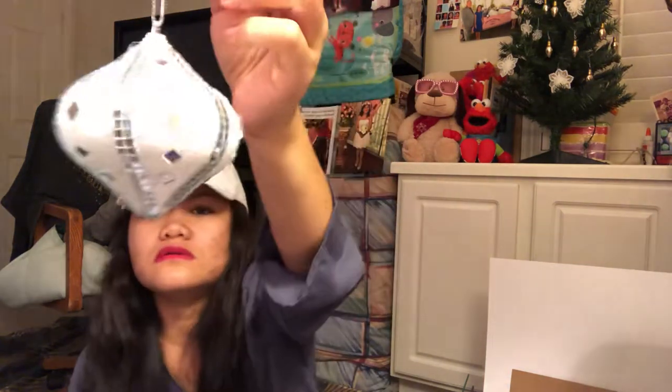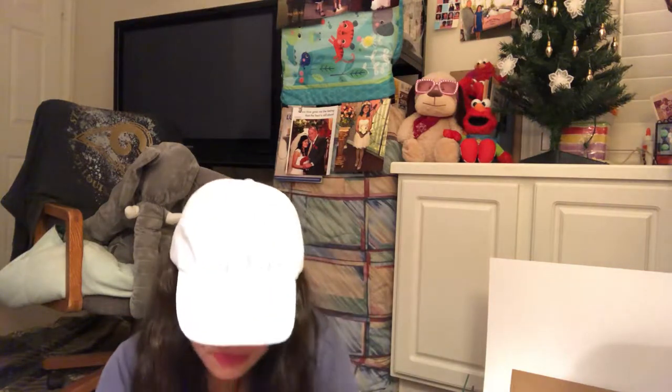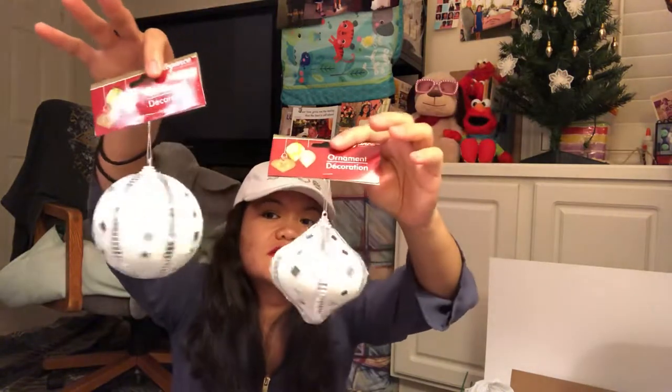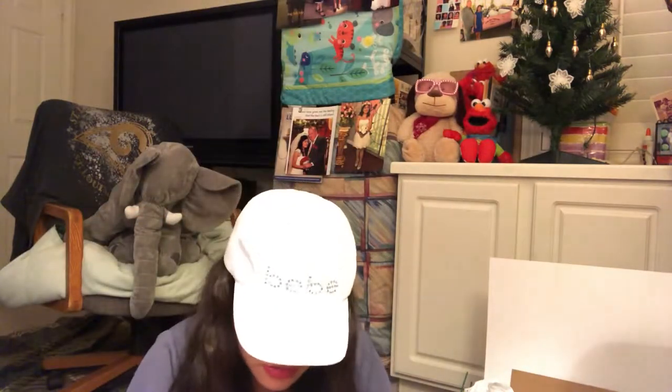I got a ball — one, two, three, six total. I got different shapes: one for the little tree and one for the other tree. There's a round one and another shape — I'm not sure what it's called.